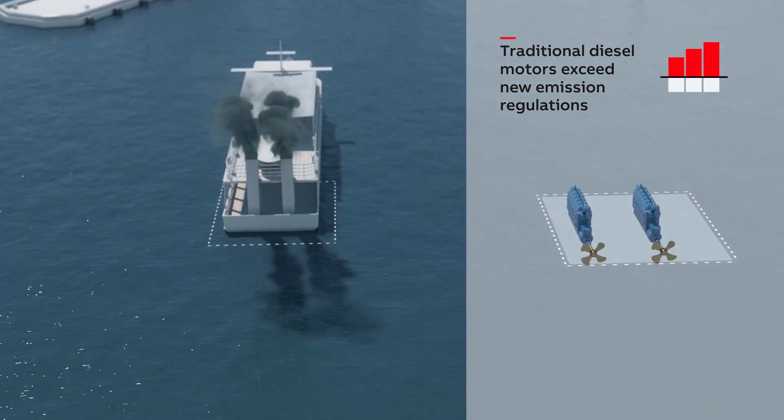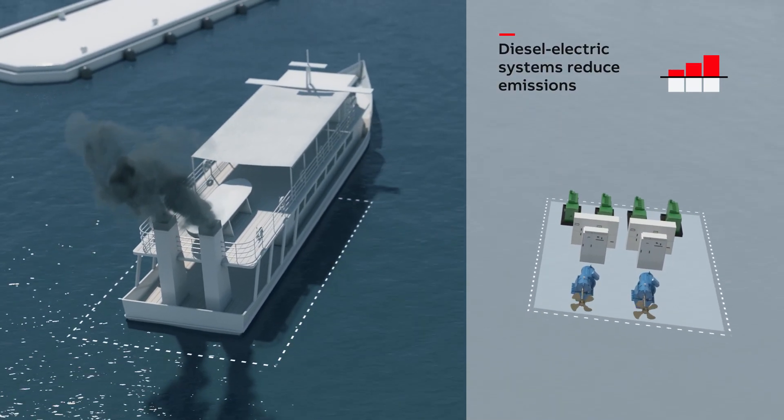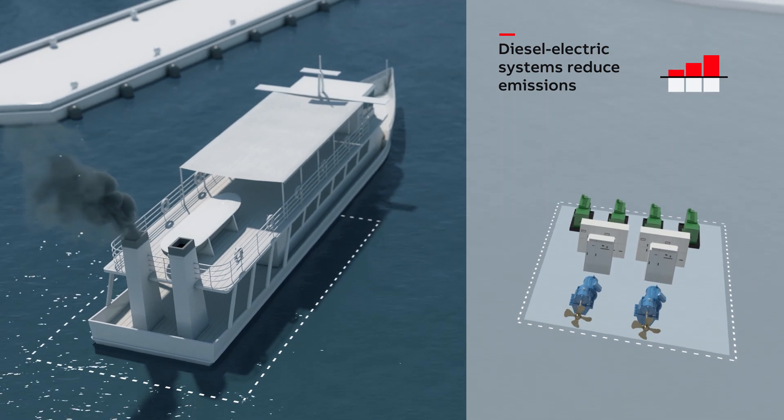The first step in cutting emissions was to adopt diesel-electric systems. These allow vessels to shut down diesel generators when less propulsion power is needed.